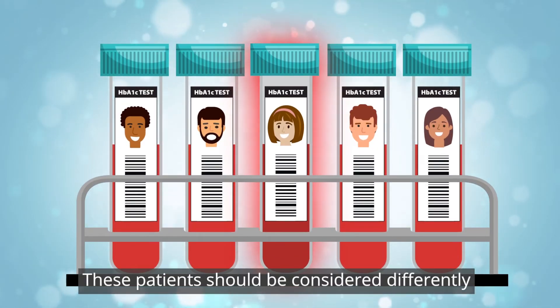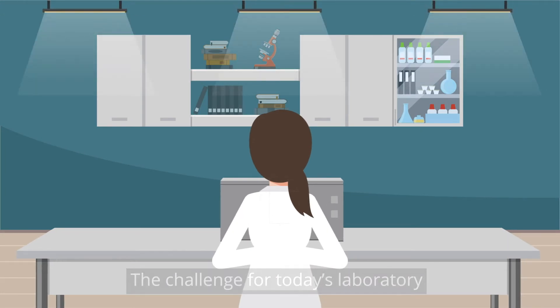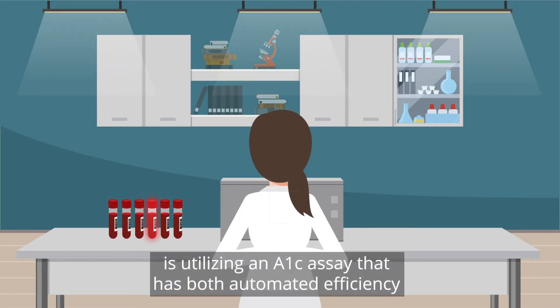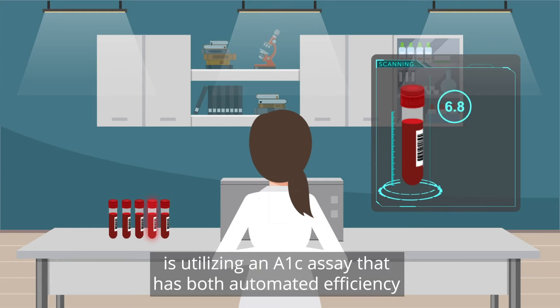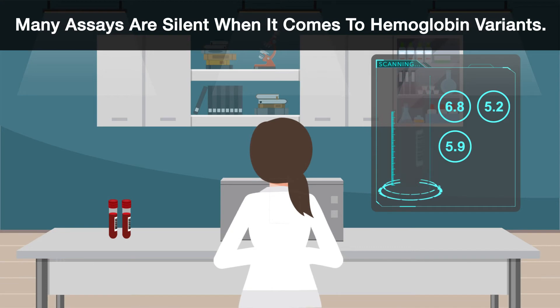These patients should be considered differently. The challenge for today's laboratory is utilizing an A1c assay that has both automated efficiency and maximum clinical accuracy. But many assays are silent when it comes to hemoglobin variants.